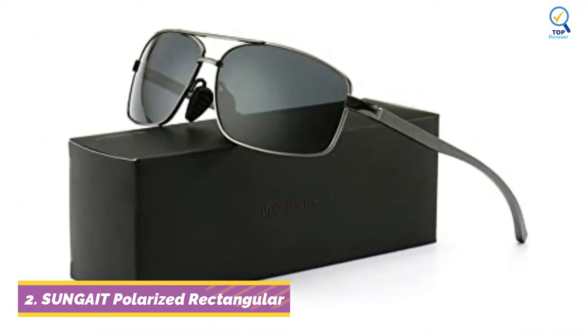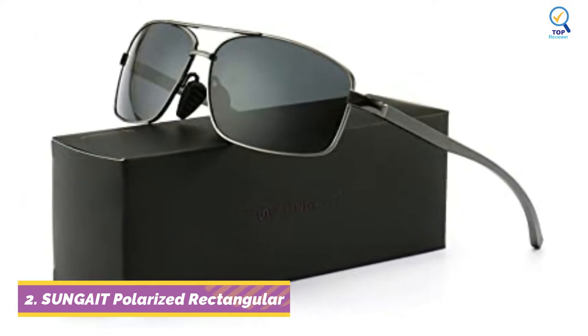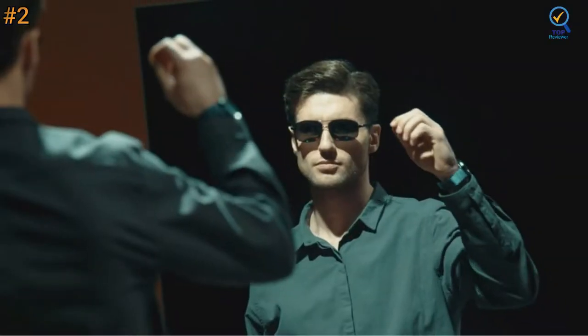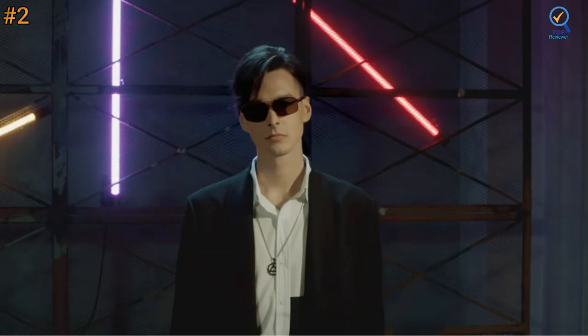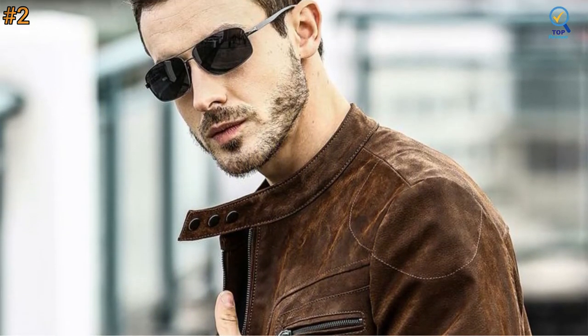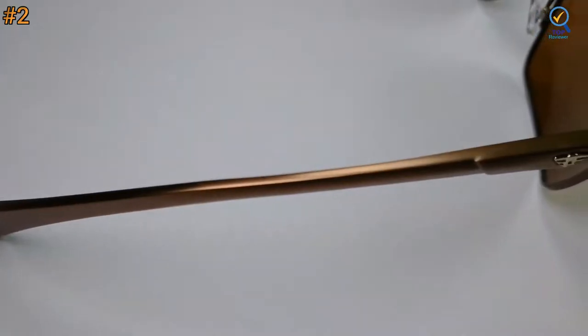Moving on to number 2. Sungate is always devoted to making quality products with high performance. The Sungate polarized sunglasses for men and women come in multiple colors to meet your personalized needs. The rectangular sunglasses, for daily use, can provide all-around protection with an outstanding style. Buying Sungate sunglasses, you could not only receive quality products but also a great shopping experience.